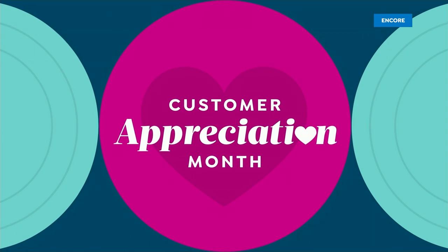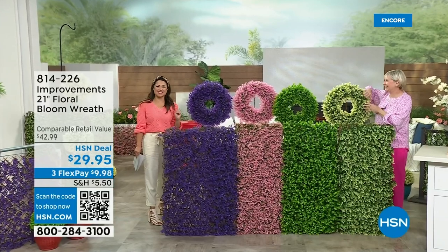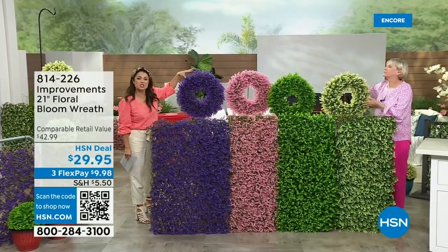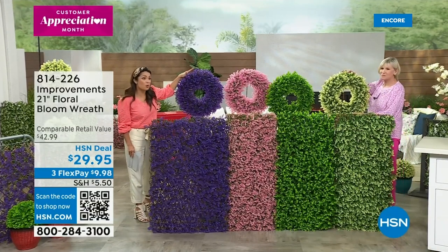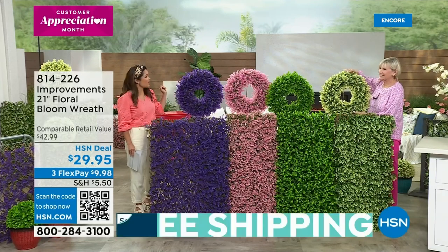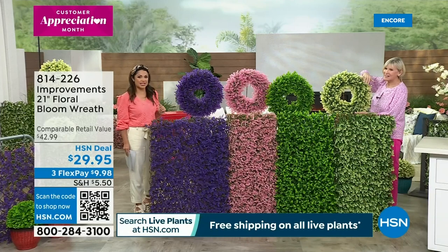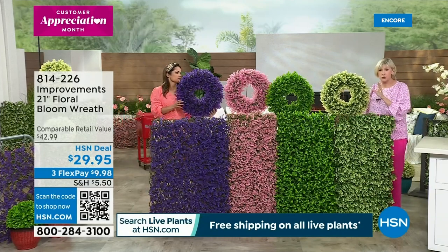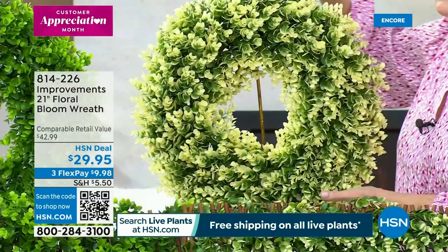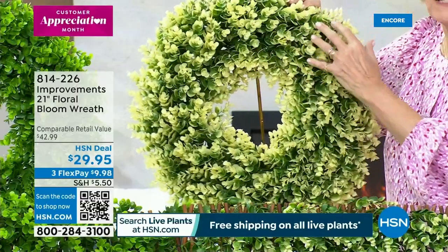Now let's talk about one more option to round out the blooms this spring. If you notice the video with the spheres, she had the most gorgeous wreath on her door — look what we have available. They're 21 inches — a perfect size — and look at our price: $29.95. We have all four colors: violet, pink, green, and ivory. They weigh a little less than two pounds, so they're super easy to hang up, and they are gorgeous.